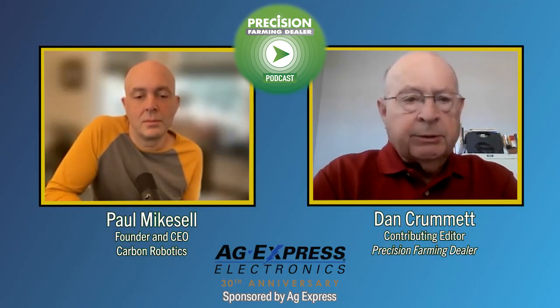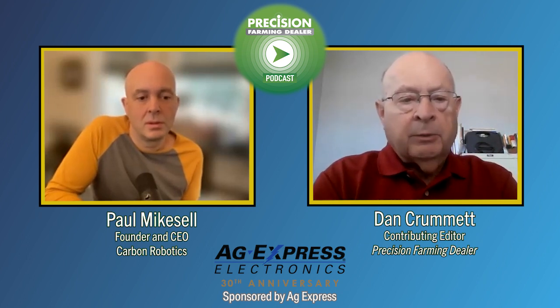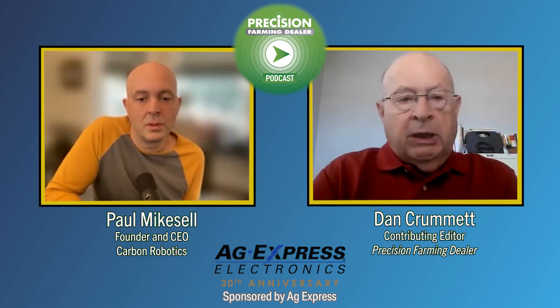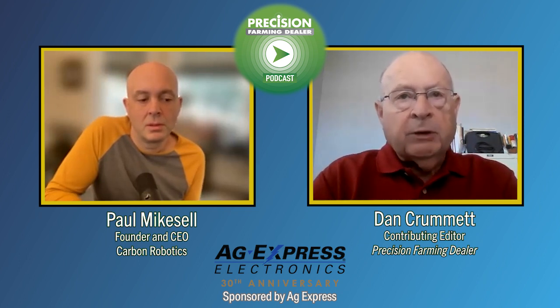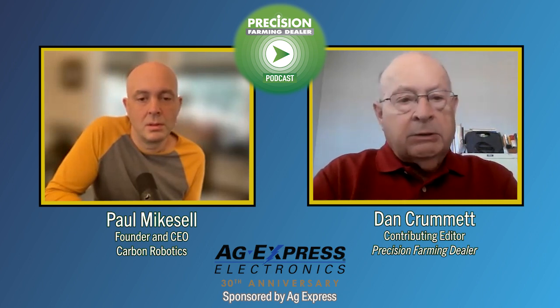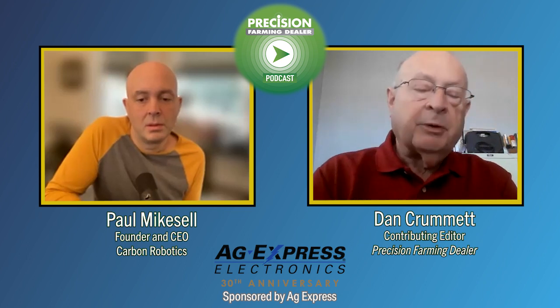We're here this morning with Paul Mikesell with Carbon Robotics. They are the maker of the laser weeder. We have discussed that machine some in the press and at least in some of the publications we've done. But Paul, if you would just kind of recap what the machine is like, what it does, and then let's get into some of the economics that this might portend for growers in the future and some of the problems they're facing.